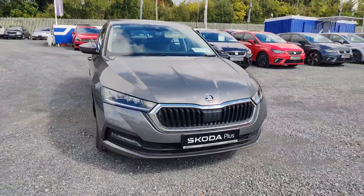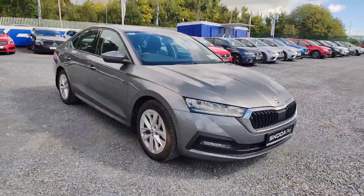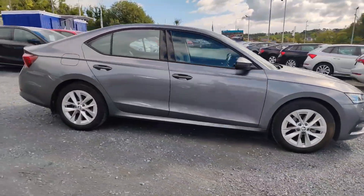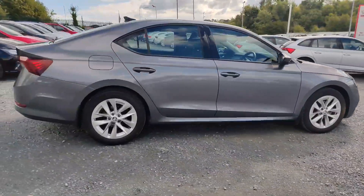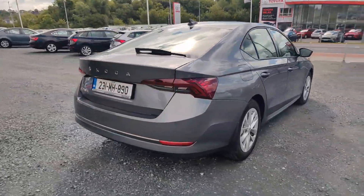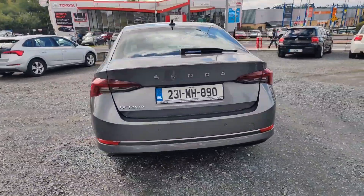Introducing the 2023 Skoda Octavia AMB 2.0 Ti 115hp 5-door in sleek grey. Packed with top-of-the-line features like air conditioning, cruise control, and multiple airbags, this saloon is both stylish and safe.